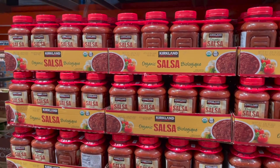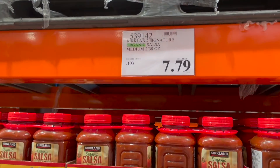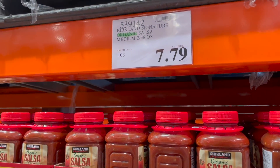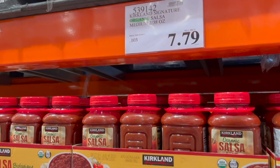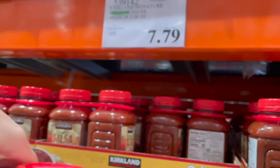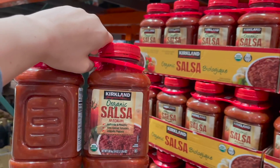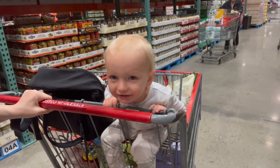We have finally run out of my big stockpile of this organic shelf-stable salsa that Derek loves. We definitely need some more because we love to do taco bowls and things like that, and we have some recipes coming up this week that need this. $7.79 and you get two of these 38-ounce jars - it's organic, great ingredients, we love it.